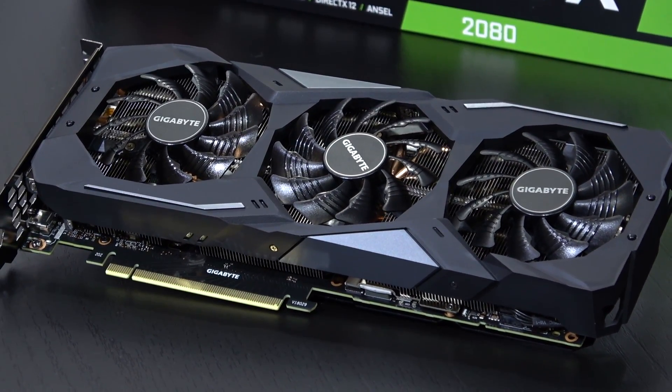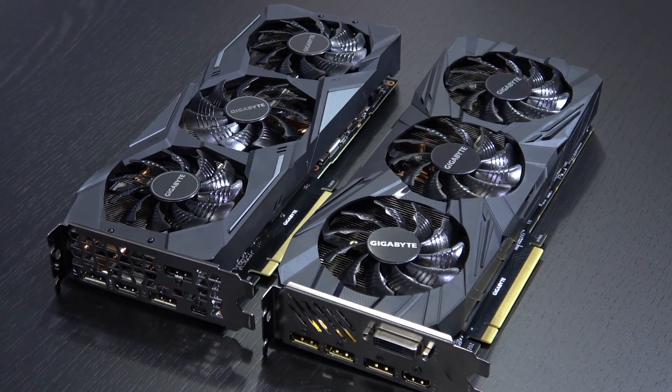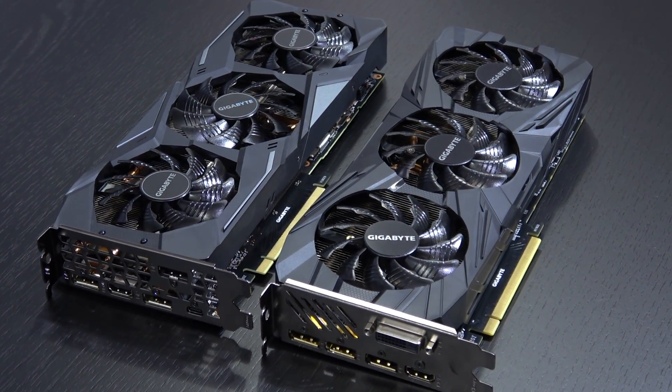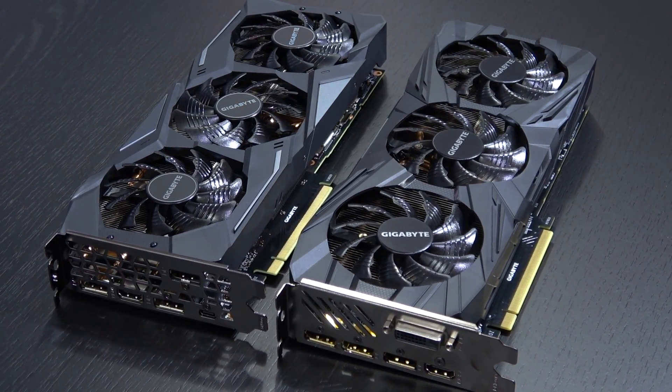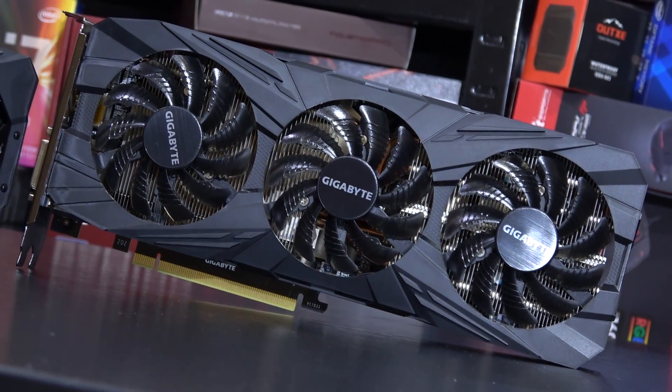Good day everyone and welcome to my review of the RTX 2080. Is the 2080 an epic fail by Nvidia, and is the old flagship, the GTX 1080 Ti, the better GPU despite being older and cheaper?